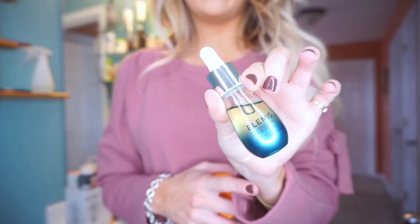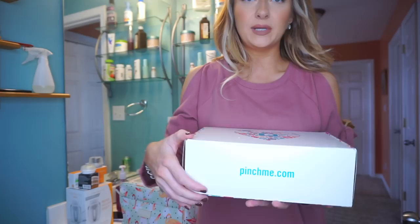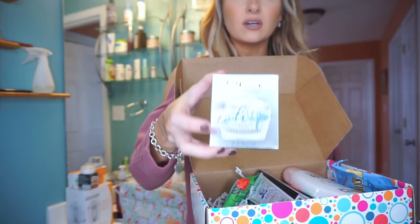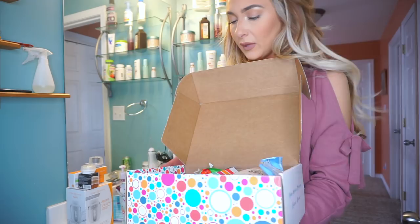I'm bringing my Elemis Pro Collagen Marine Oil — I love this stuff for hydrating the skin. And then I'm bringing the Serious Skin Care Serious Sea Restore Night Cream. I was also sent this really neat box from Pinch Me, and it comes with the Olay Luminous Whip Moisturizer. It says tone and pore perfecting results, so I'm going to try this out tonight and see if I like it, and if so I'll bring this one with me.